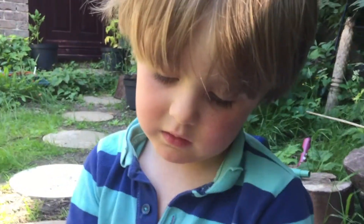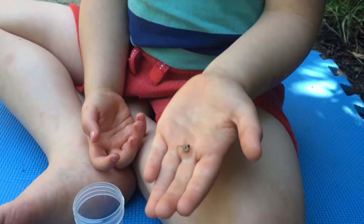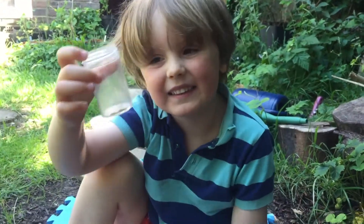Are they a little bit stinky? Look. What's it doing? He likes it. What have we got in there? It's a hoverfly. That's right.